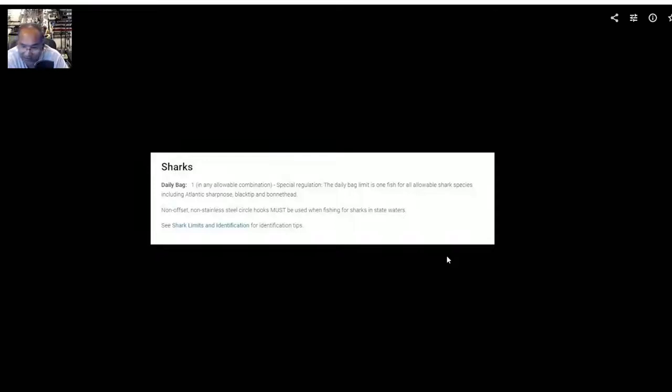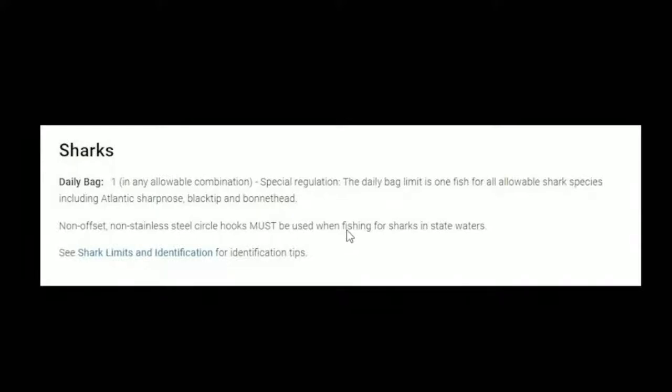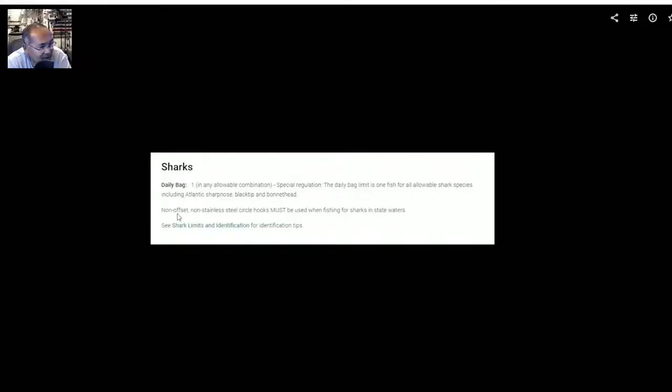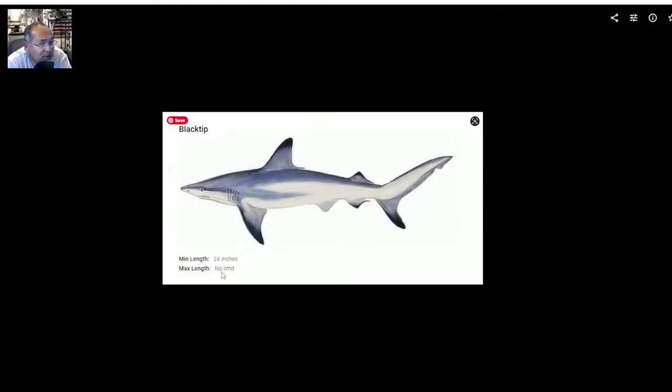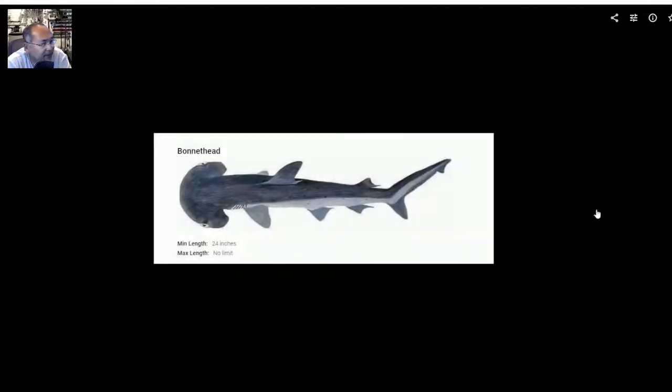Looking at sharks — this is one that's always fun, but there's only one per day, and there are a lot of special regulations. Non-offset, non-stainless steel circle hooks must be used when fishing for sharks in state waters. Good thing I checked this, because I had some offset circle hooks and pulled those. The Atlantic sharpnose is 24 inches with no max length. The black tip is 24 inches, also no max length. The bonnet head is 24 inches with no max length.